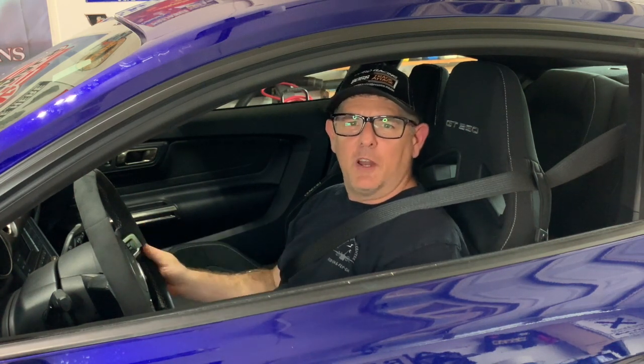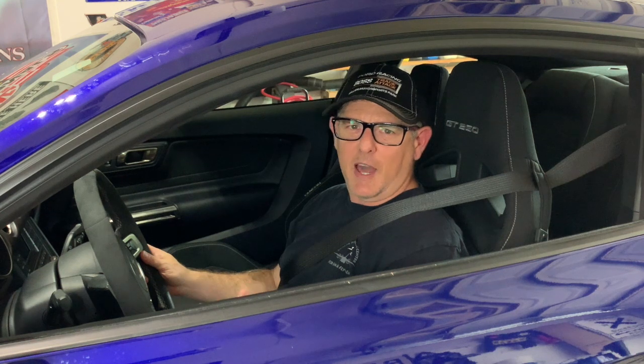Hey guys, what's up? I'm getting ready to roll up to Detroit because Ford has given us an inside look at its brand new 7.3 liter gas V8 pushrod engine.